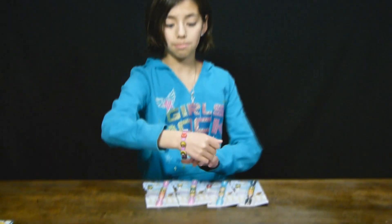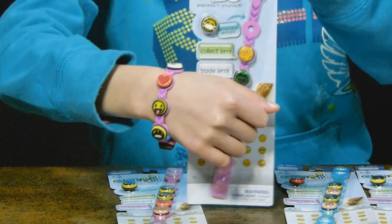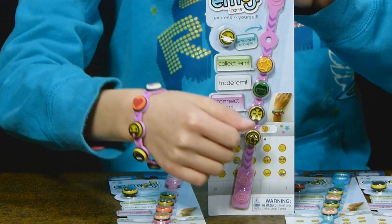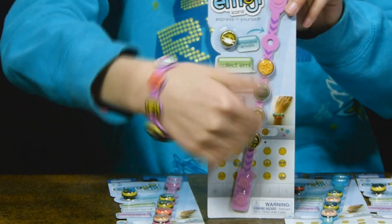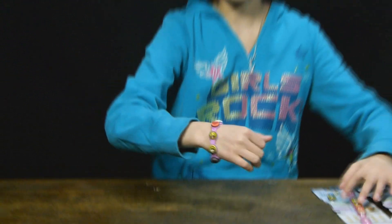Here's the bracelet I'm wearing — it's actually this bracelet. You're probably like, why don't they have the same emojis? Well, sometimes they don't always have the same one, which I think is pretty cool.